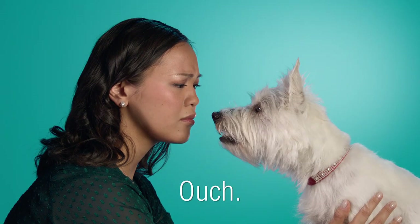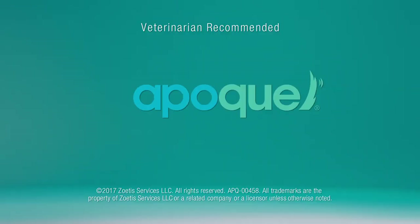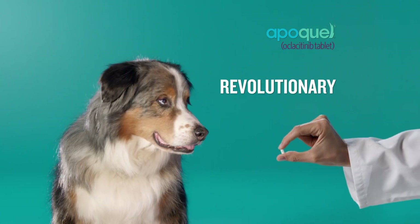Is your dog trying to tell you something? Allergic itch in dogs is a medical condition that's more common and treatable than you think. That's why there's prescription Apoquel, the revolutionary medicine that's giving millions of dogs the relief they deserve.